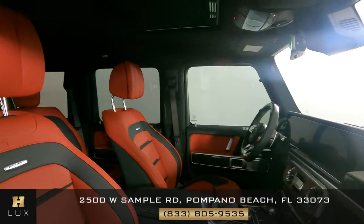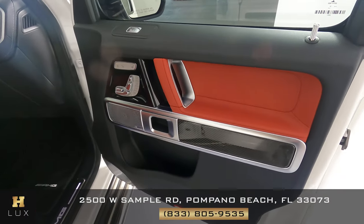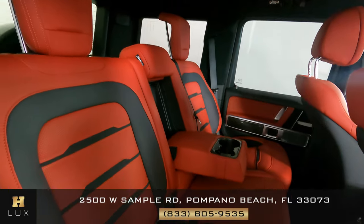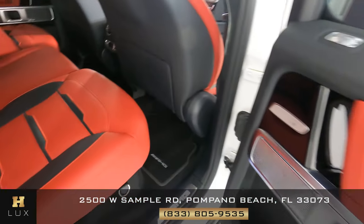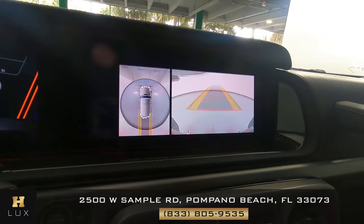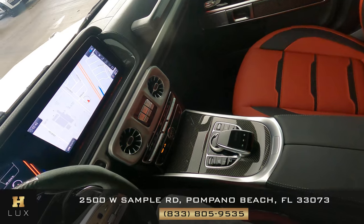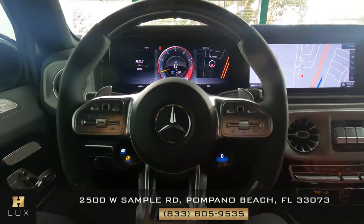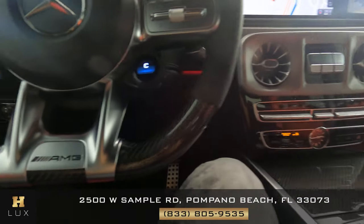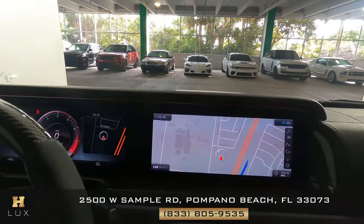Now we're going to have a look at the passenger side. Now that I'm inside, let's have a look at the rest of the interior. First we're going to start with the radio. This SUV has navigation, also backup and 360 camera. Let's have a look at the center console and make sure everything here is fine. Perfect — everything looks good. I do not see any wear here at all. The AC buttons are good. Let's take a look at the steering wheel. Perfect. The buttons on the steering wheel are in good condition. It looks excellent. So the interior of this car is in perfect condition.